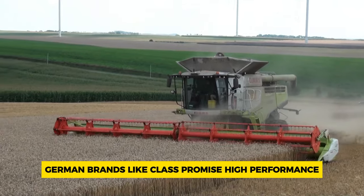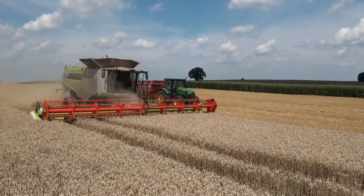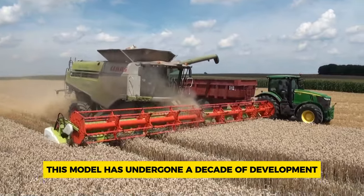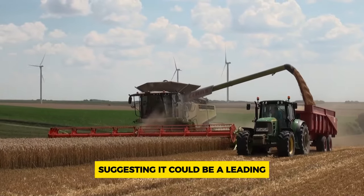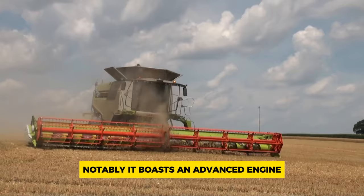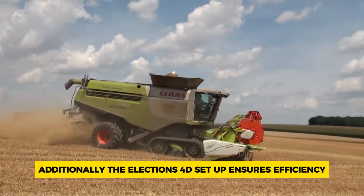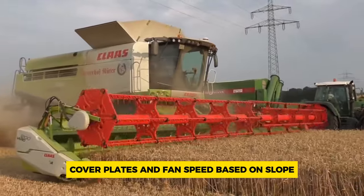Number 7: CLAAS Lexion 780. German brands like CLAAS promise high performance, which catches the attention of farming experts. Among their lineup, the Lexion 780 stands out as the top choice. This model has undergone a decade of development and testing across five continents, suggesting it could be a leading eco-friendly solution for harvest seasons. It boasts an advanced engine designed to be environmentally friendly.